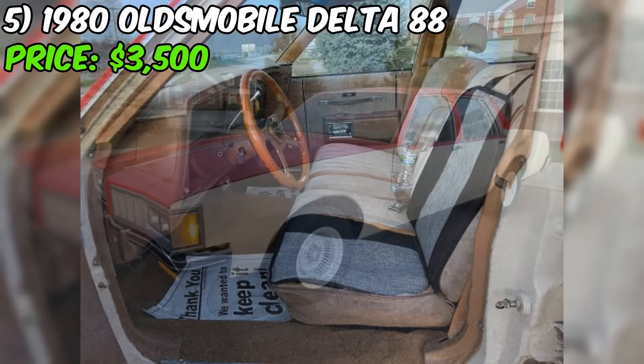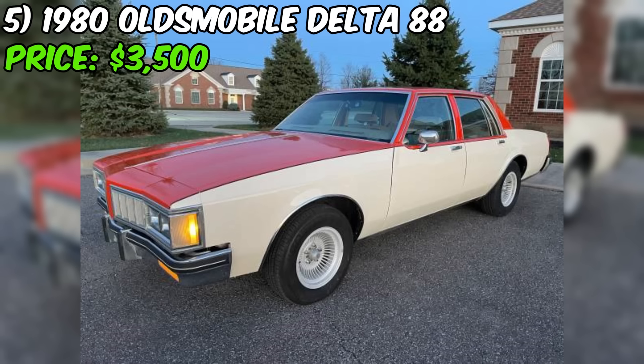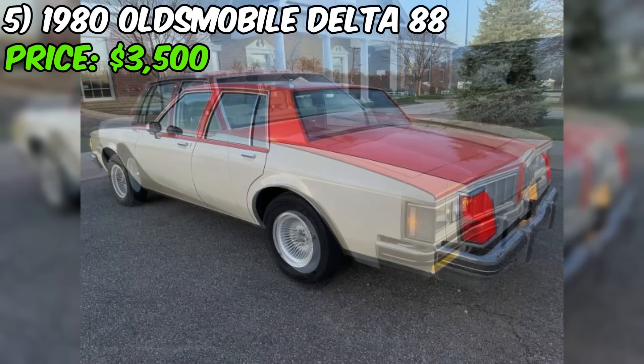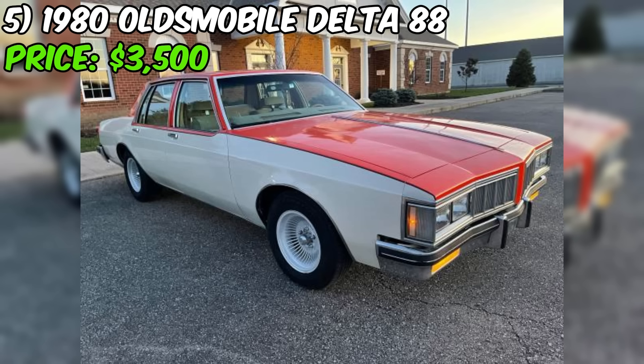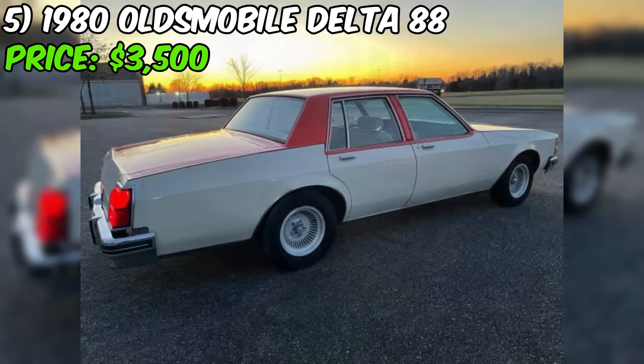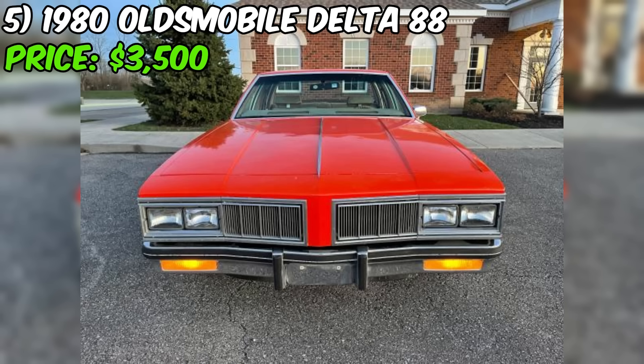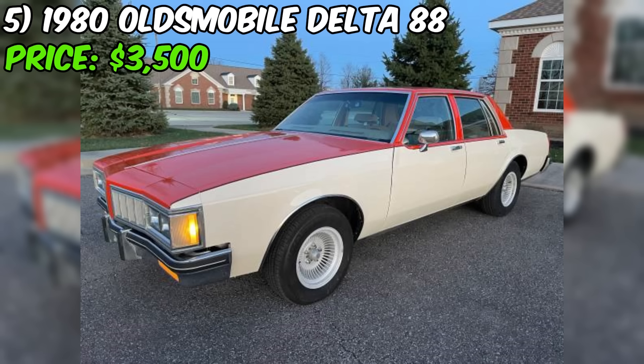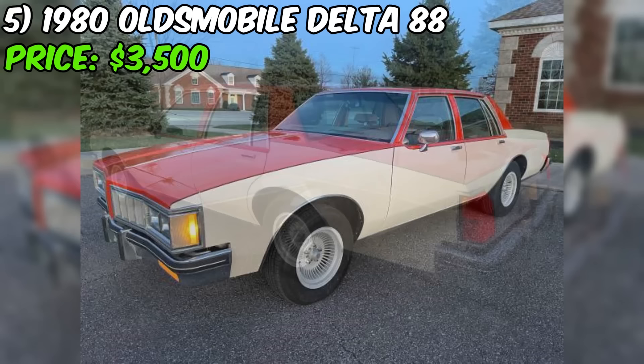The interior of this Delta 88 has been extensively refreshed, with new molded carpet, a new dash pad and a new headliner, all contributing to a comfortable and inviting cabin. The car features manual windows and locks, tilt steering, cruise control, and a period-correct AM-FM Delco stereo. Mechanically, the car has been well-maintained with reworked door mechanisms and new weather seals and window felts in all four doors. The exterior has been treated to a $3,500 paint job with all trim removed and polished, resulting in a stunning finish.